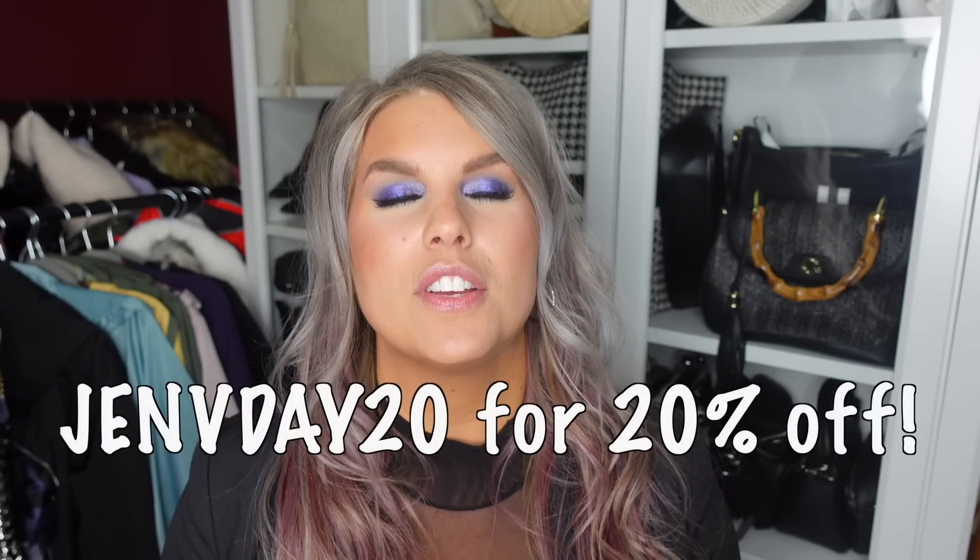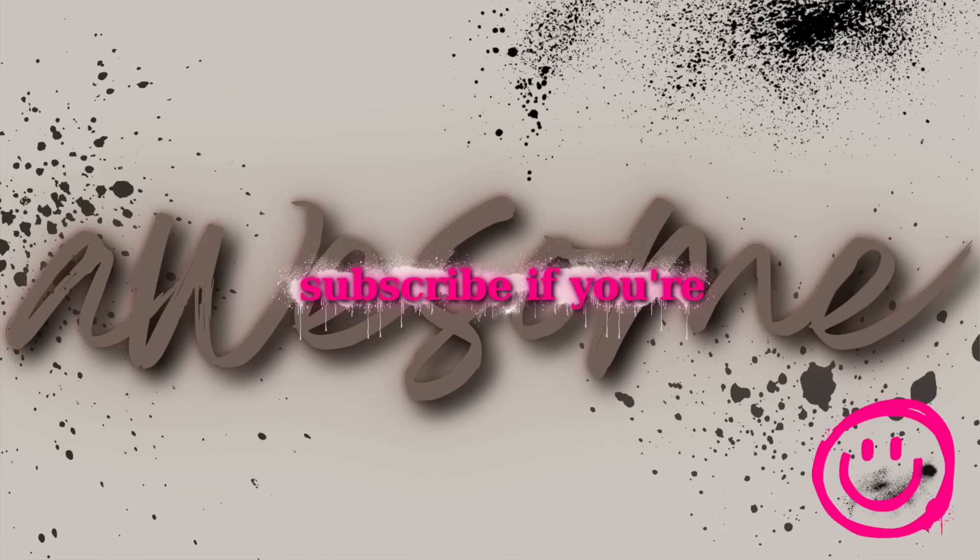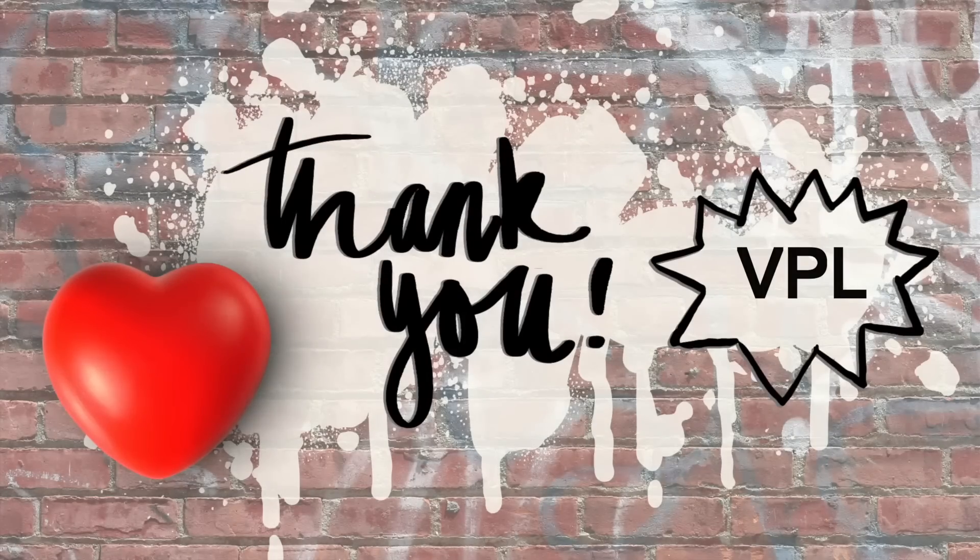This was a little bit of a different video for me, so definitely let me know what you thought down in the comments below. Tell me if you're familiar with Shapermint and what you were most excited about from this video — what you could see yourself wearing. Thank you so much to Shapermint for sponsoring today's video. There is a huge Valentine's Day sale going on right now and you can save an extra 20% off with my code. Don't forget to subscribe if you are awesome. If you made it all the way to the end, please leave me a heart emoji or the secret video word of VPL. Thanks so much for watching and I will see you in the next one. Bye!